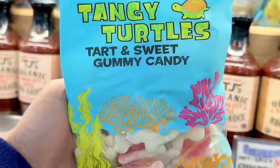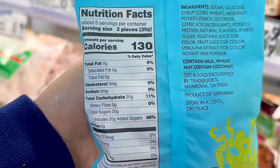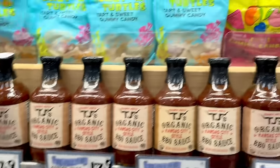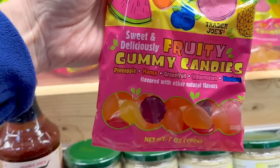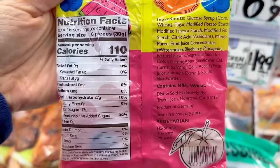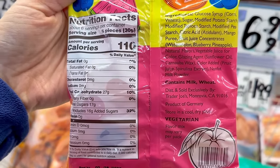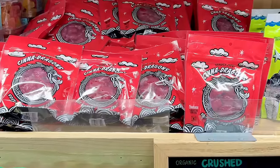Now that it's springtime all the gummies are out on display — tangy turtles. The bag says tart and sweet but everyone has said they're not really tart, just mostly sweet. I've been seeing a lot of candy charcuterie boards lately and you can totally get all these Trader Joe's candies and make one yourself. Also a reminder that Trader Joe's uses vegetable or fruit juices to color their candies and doesn't use food dyes, which I really appreciate.